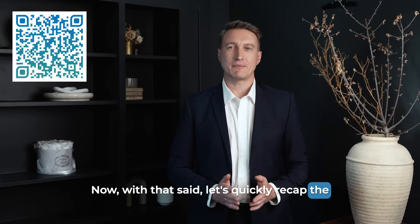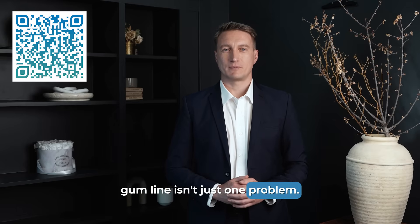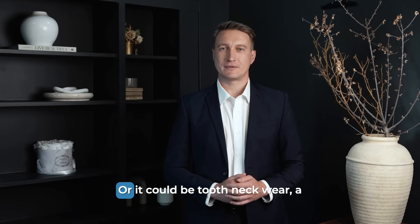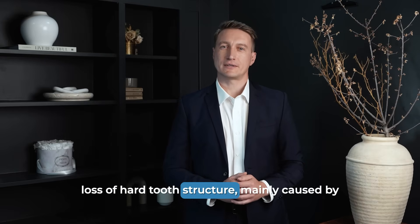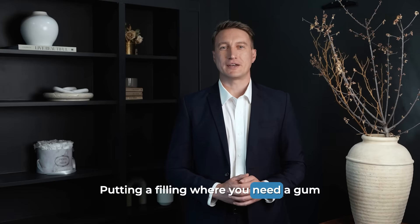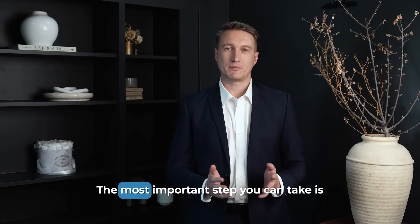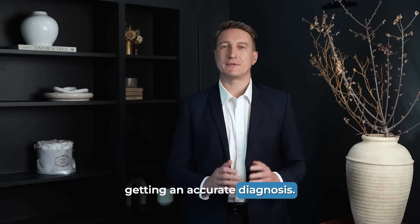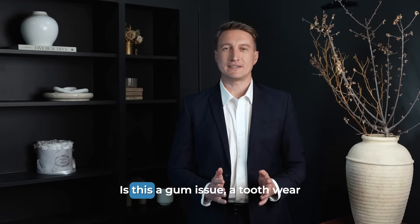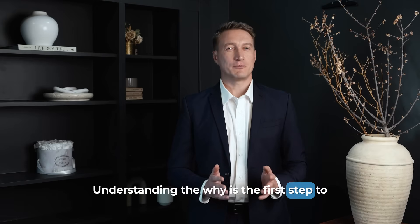Now, let's quickly recap the key differences we discussed today. A long tooth or a notch at your gum line isn't just one problem. It could be gum recession — a loss of soft tissue, often caused by irritation or disease. Or it could be tooth neckwear — a loss of hard tooth structure, mainly caused by bite forces. The treatment for one is not the treatment for the other. Putting a filling where you need a gum graft, or ignoring the bite forces that are chipping your teeth away, will not lead to a long-term solution. The most important step you can take is getting an accurate diagnosis. If you're noticing any of these signs, have a conversation with your dental professional. Ask them directly: is this a gum issue, a tooth wear issue, or a combination of both? Understanding the why is the first step to a proper fix.